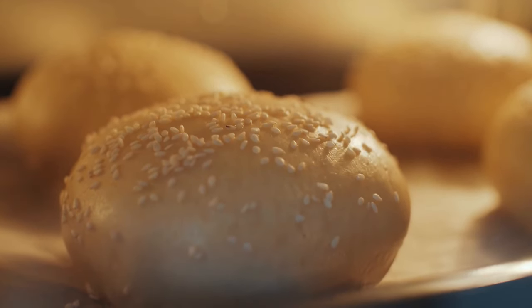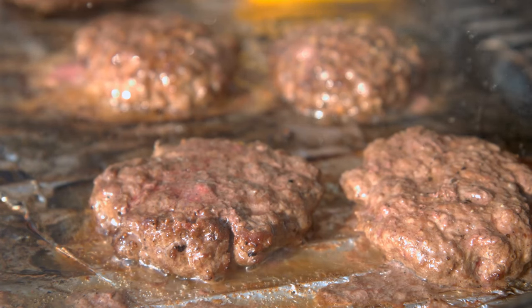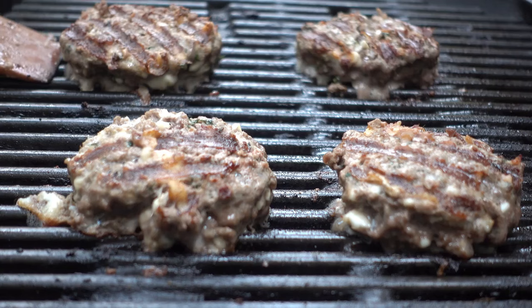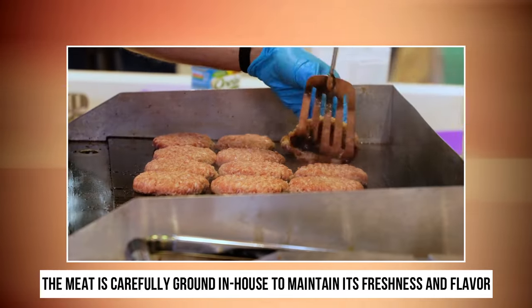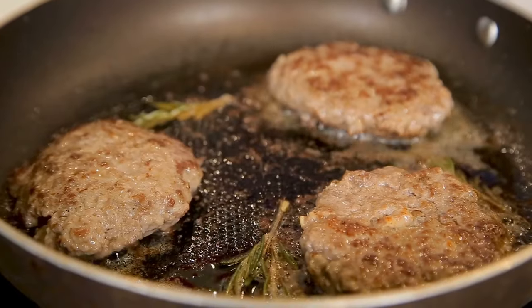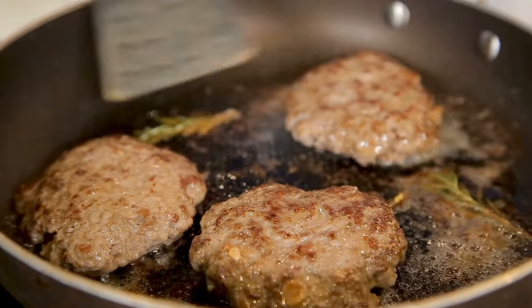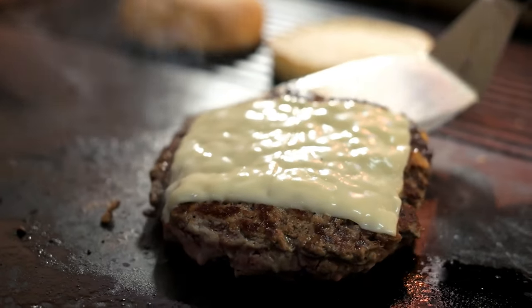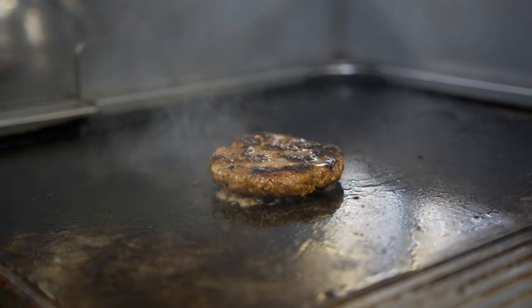Now let's move on to the star of the show — the beef patties. In-N-Out Burger uses only 100% pure beef patties, free of additives, fillers, or preservatives. These patties are made from fresh, never frozen, high-quality beef, and the meat is carefully ground in-house to maintain its freshness and flavor. To complement the juicy patties, In-N-Out Burger insists on using the finest cheese, melting slices of American cheese over the patties, giving each burger that irresistible creamy goodness.